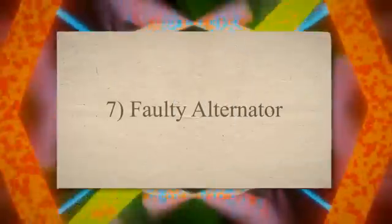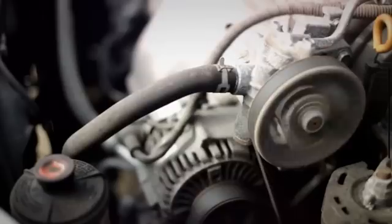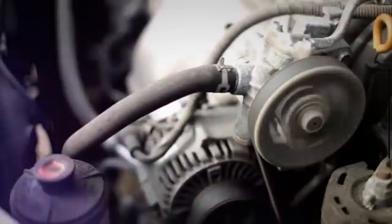7. Faulty alternator. The alternator plays a vital role in managing your car's electricity supply. When it malfunctions, it can result in a car dying suddenly while driving. A bad alternator cuts off the supply of electricity to essential vehicle parts, leading to dashboard lights switching off or the engine suddenly starting to lose power.